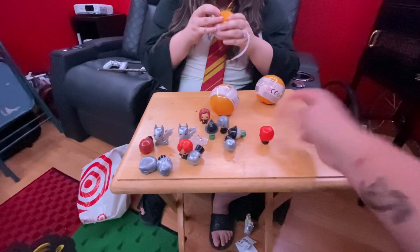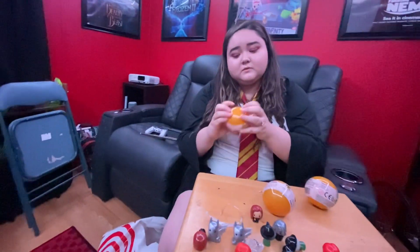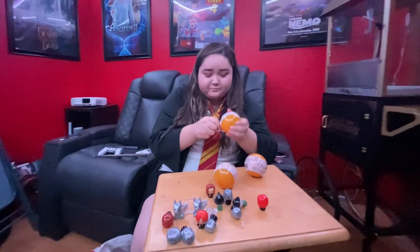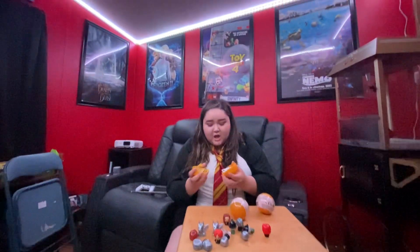Oh no. These are like — oh wow, oh my goodness! There you go, oh my god it's really good! I'm going to stick it on my wall. These are cool.